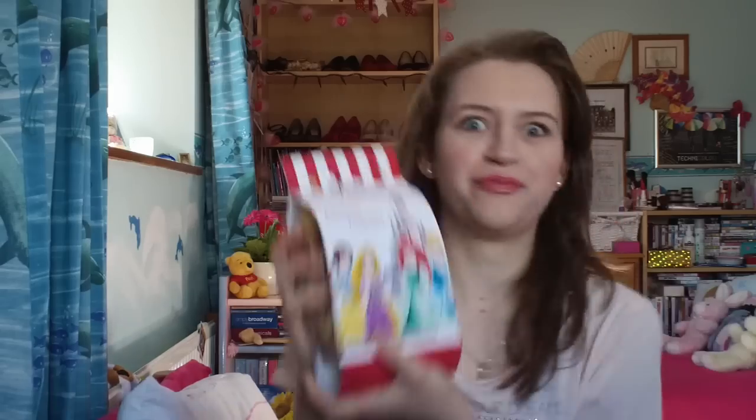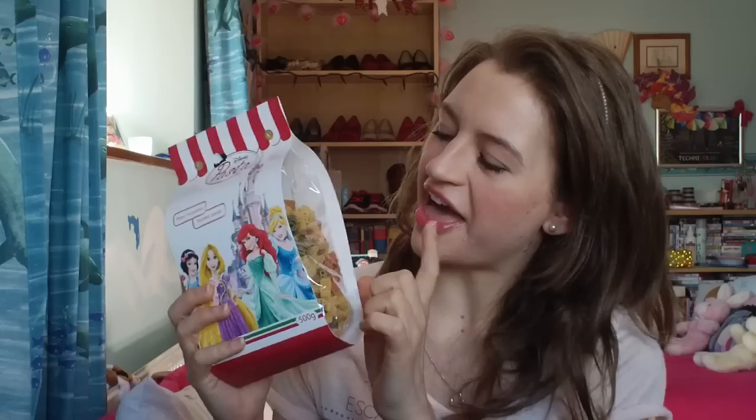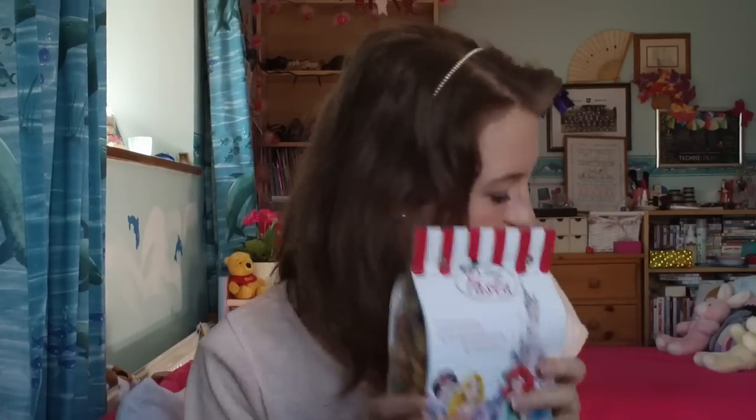The last thing I bought for myself - I absolutely love - is princess pasta. It is amazing. The shapes are princesses, castles, pumpkin carriages, shoes, and flowers. It's going to be so nice eating princess pasta. Jules had this amazing idea: instead of eating a whole bowl of princess pasta, I can get regular pasta in a jar, mix a little bit of this in, and every time I have pasta it'll be normal pasta with a few princess shapes - making it last a really really long time.